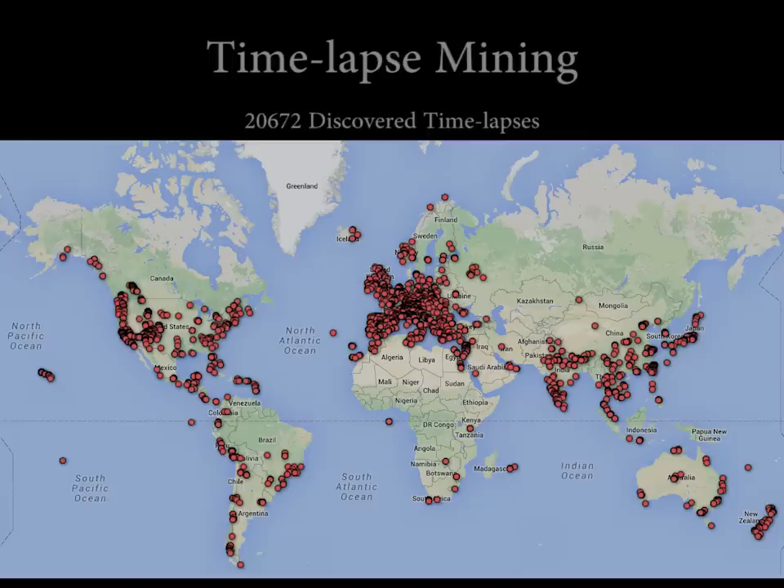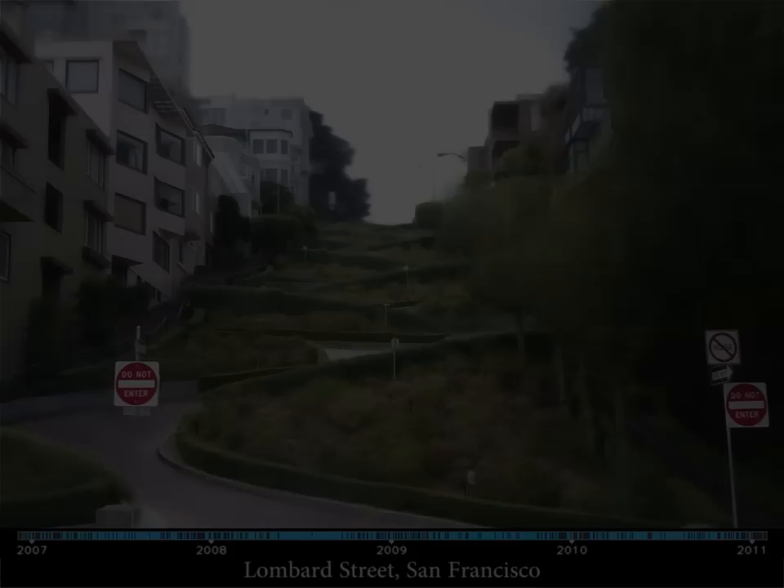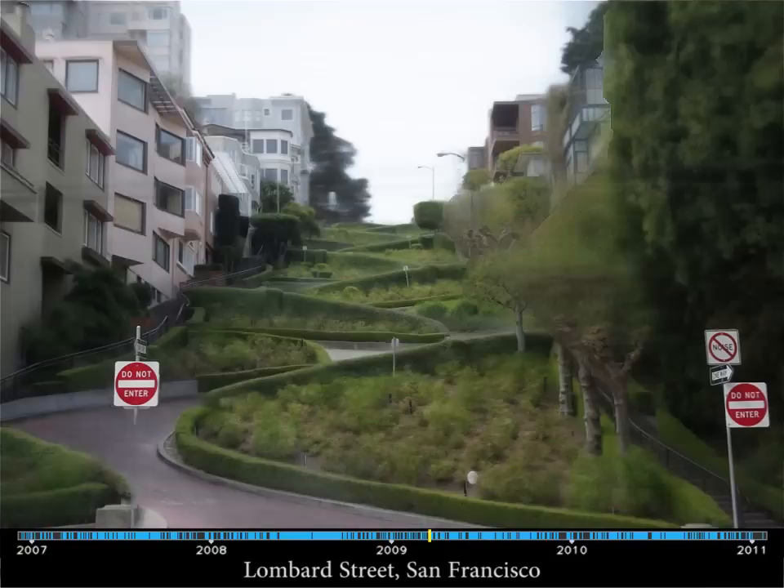This way we discovered thousands of timelapses, covering the world's most photographed places. These timelapses reveal many fascinating changes. Some places have quite a seasonal rhythm.